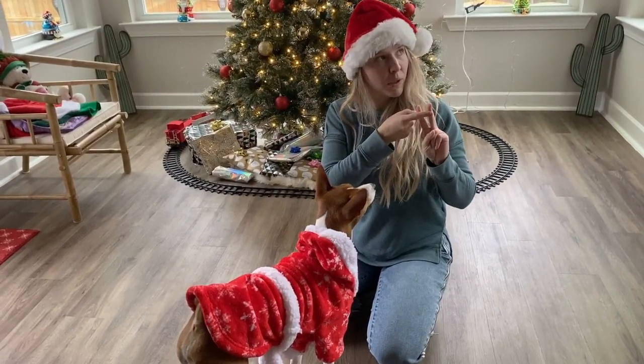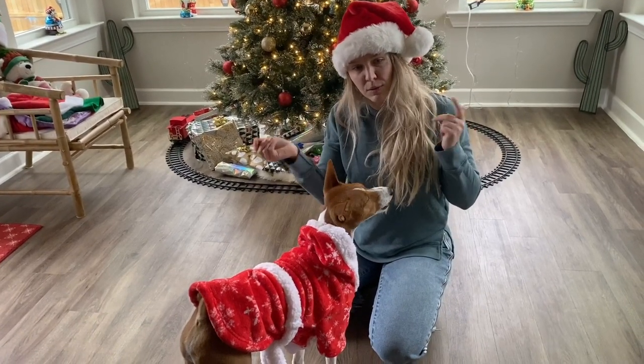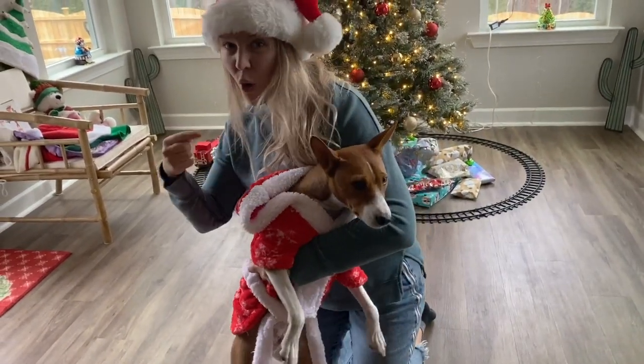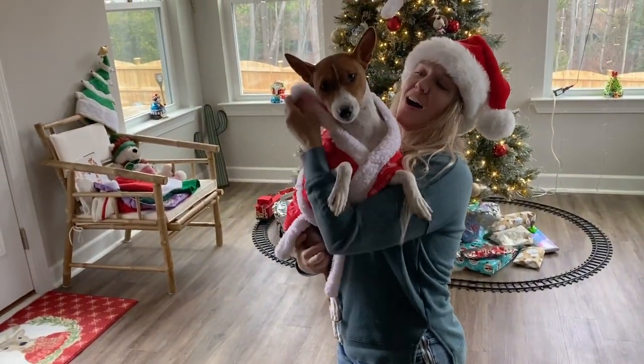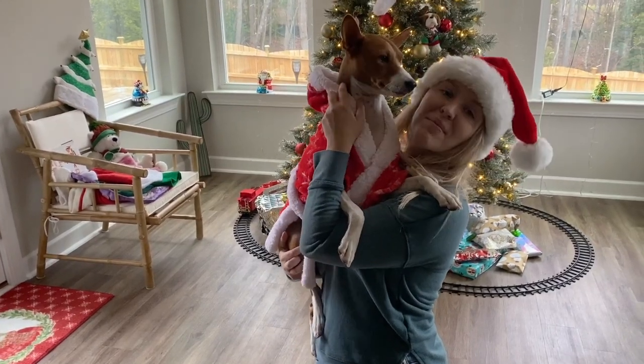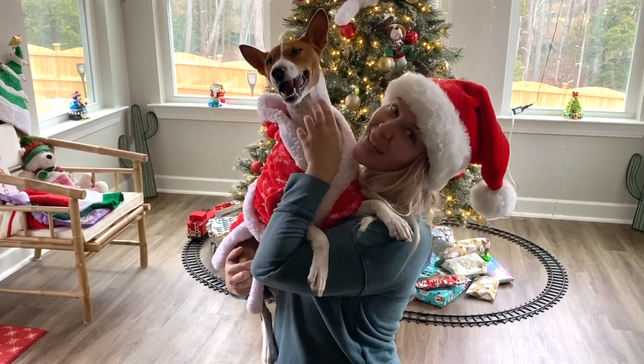Alright guys, now you vote for the best holiday outfit! Look number one, look number two was a hat, look number three was the flannel pajamas, and look number four is Santa Claus. Yay! Merry Christmas and Happy Holidays!